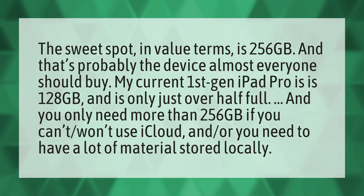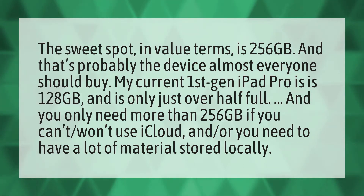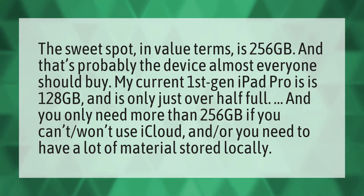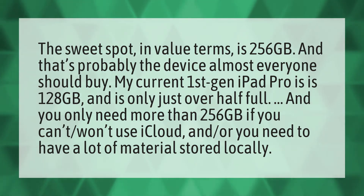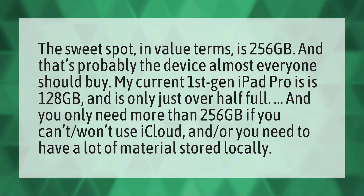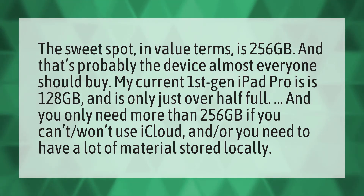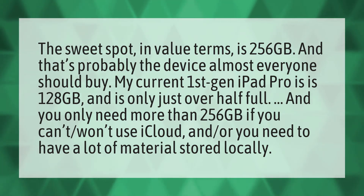The sweet spot, in value terms, is 256GB. And that's probably the device almost everyone should buy. My current first-gen iPad Pro is 128GB and is only just over half-full. You only need more than 256GB if you can't or won't use iCloud, and/or you need to have a lot of material stored locally.